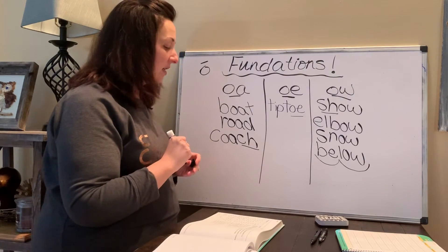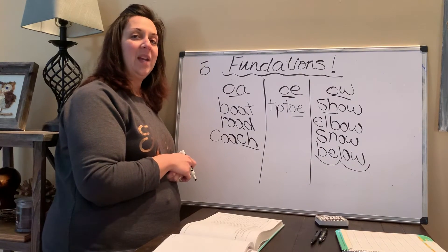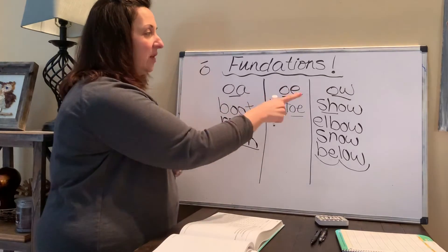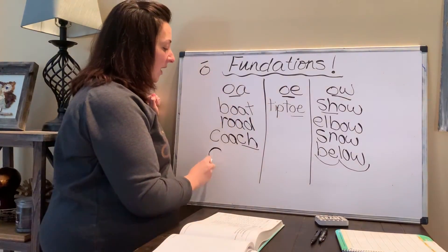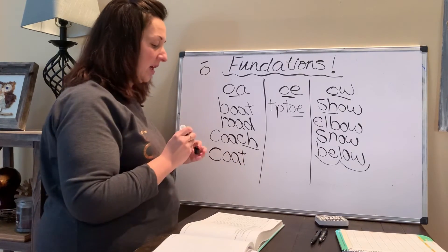One more for today — we will do some more tomorrow. The word is 'coat.' Wear a raincoat. You've seen the word coat spelled with these different choices. The answer is right here: C-O-A-T. Coat. Great job.